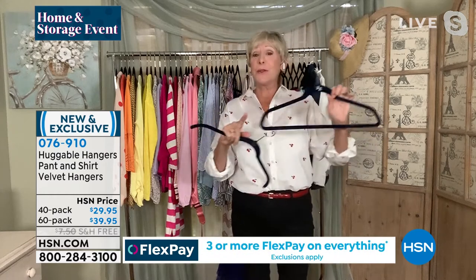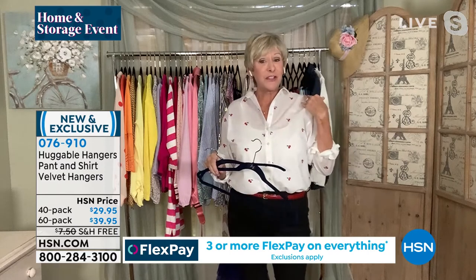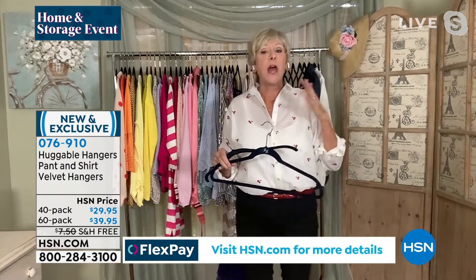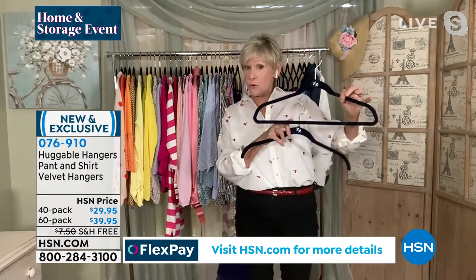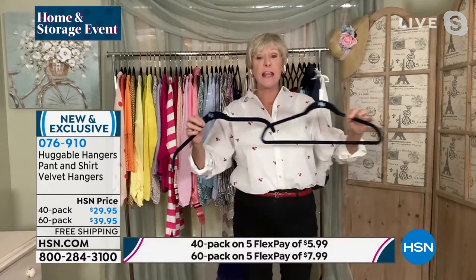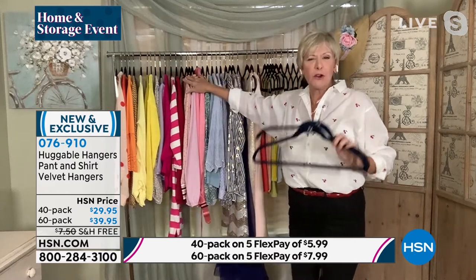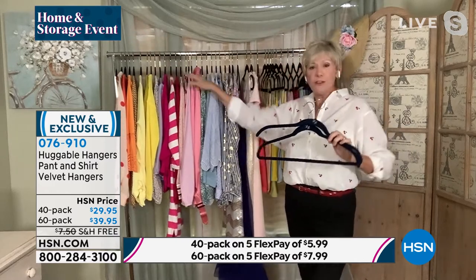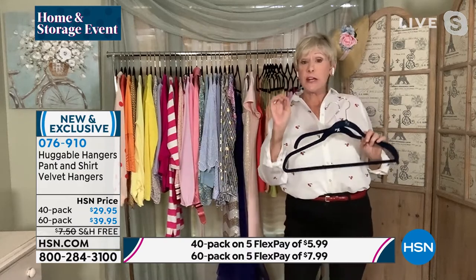I love what you call the bumpies — those little weird dinks and dimples that you can get from other hangers. You're not going to get them with your huggable hangers. Whether you choose the 40 pack — 20 with the bar, 20 without — or the 60 pack, you'll get 30 and 30. You're going to be able to transform your closet and take better care of your clothes. Everything is at eye level, nothing's on the floor, everything stays neater longer.